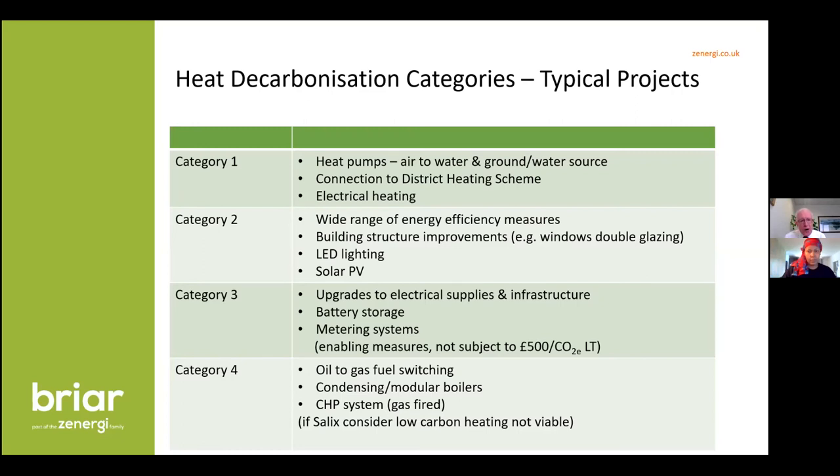If you've got oil firing, that's very high carbon content — about 50% more than natural gas. So oil-fired systems in your schools are really good candidates to look at. You'll probably get a lot more projects over the line with oil firing.